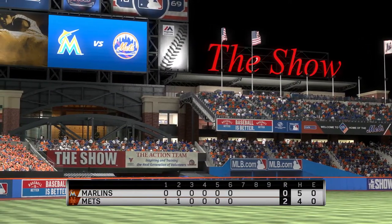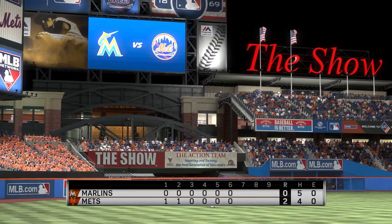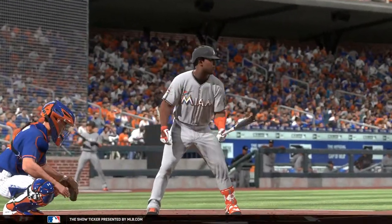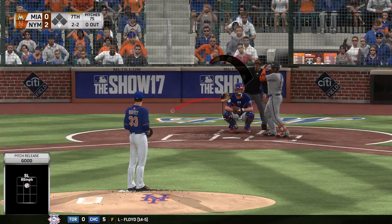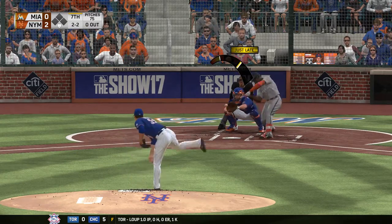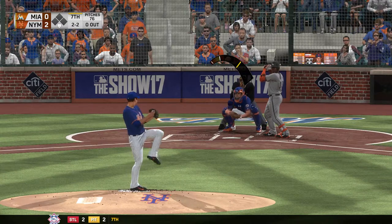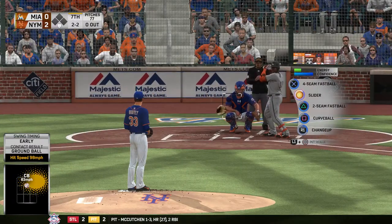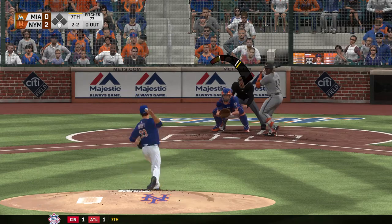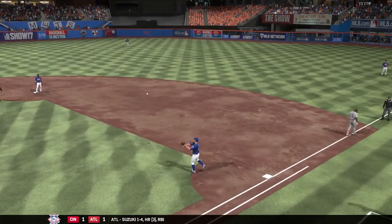Welcome back to Citi Field in Flushing — getting set for the seventh inning with the Mets on top. Marcelo Ozuna has struck out twice — hits it slowly back to the mound, throw to first in time — leadoff man gone to start inning number seven. This offense is struggling right now, down a few runs. They've got to try to manufacture — get somebody on, maybe hit and run, then look for the big ball. Right now everybody's swinging for the fences — they've got to turn it around, play a little small ball.